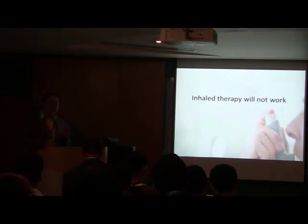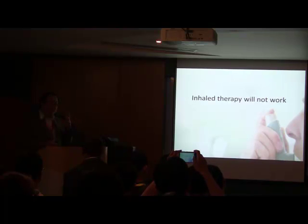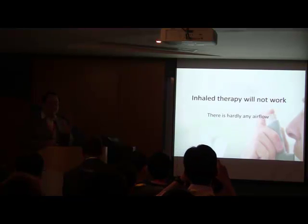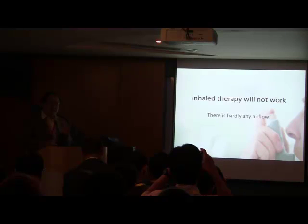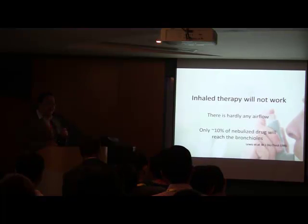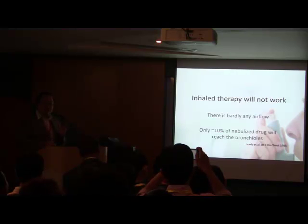The next key thing to recognize — if you have a patient like this — is that inhaled therapy will not work. Back to our patient: she was on nebulizer therapy driven by oxygen, and her saturations just kept getting lower. Inhaled therapy will not work in this patient because there is hardly any airflow. These people are in dynamic hyperinflation with very low airflow. If you do give inhalational therapy, recognize that only about 10% of nebulized drugs will actually reach the bronchioles — and this is based on healthy pulmonary studies.